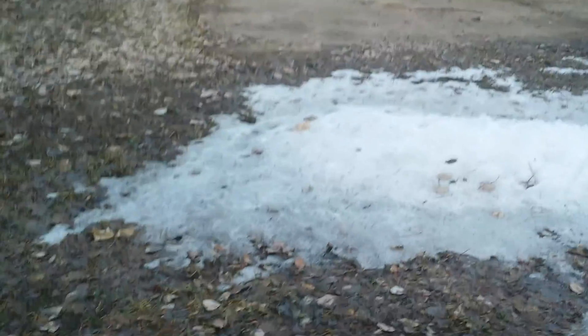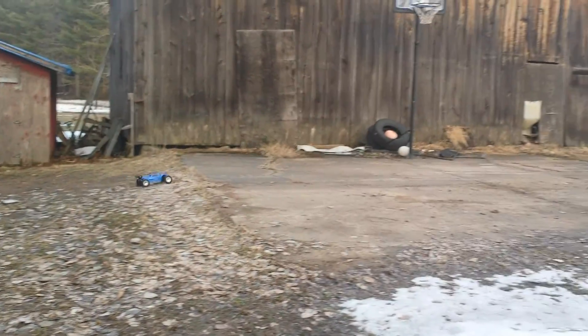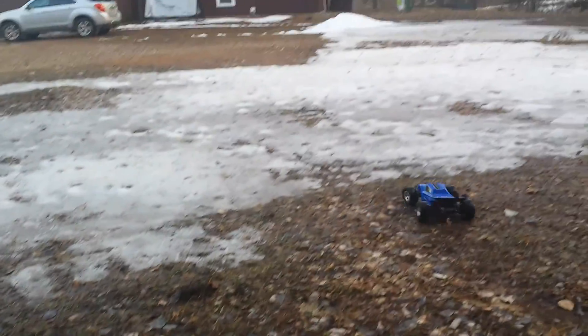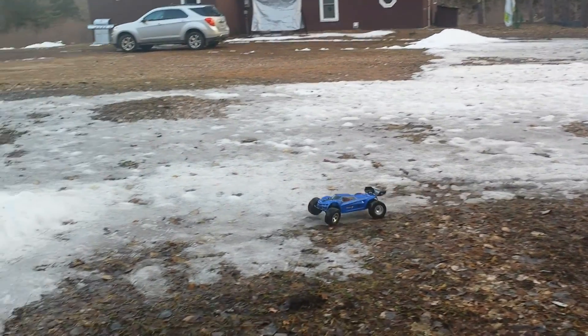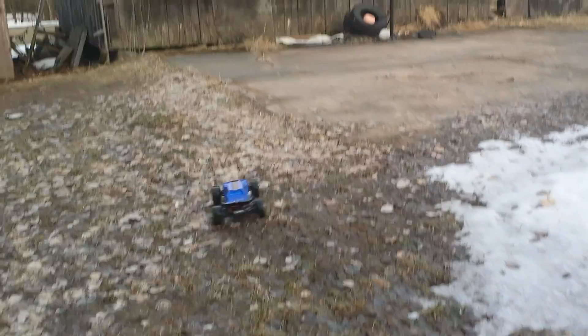I changed my mind, we're gonna hit some jumps first. This is an amazing truck.